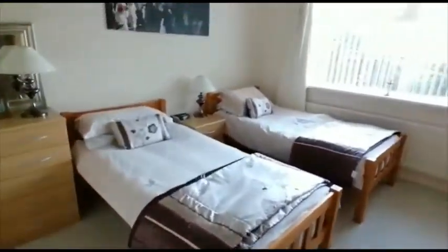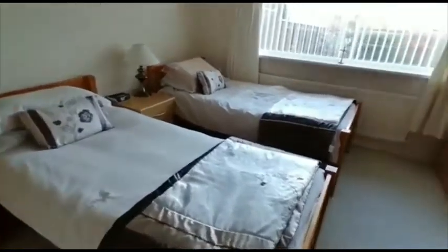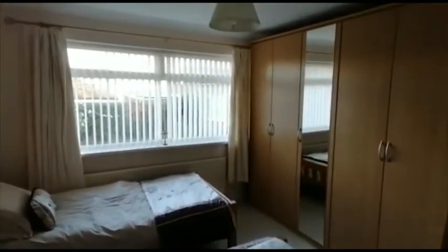Going back through here we have a double bedroom which overlooks the garden, and there's a range of freestanding wardrobes which will be included.